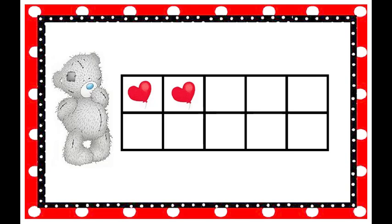Let's count and play with Taddy today on the tens frame. Taddy wants to put balloons on the tens frame. How many balloons are on the tens frame? Two! How do you spell the number two? T-W-O. Yes, that spells the number two.